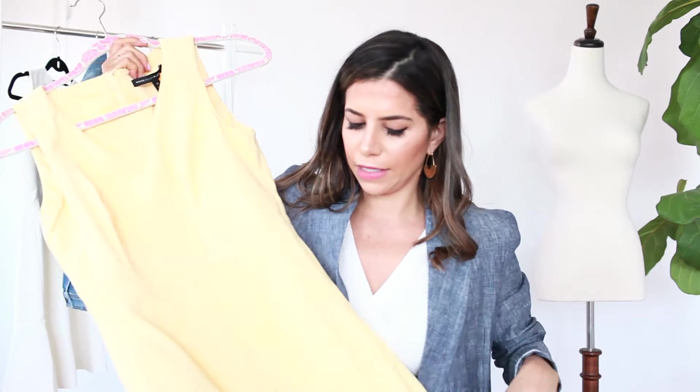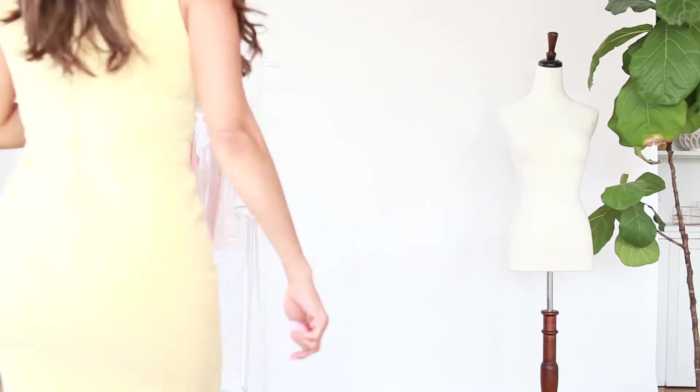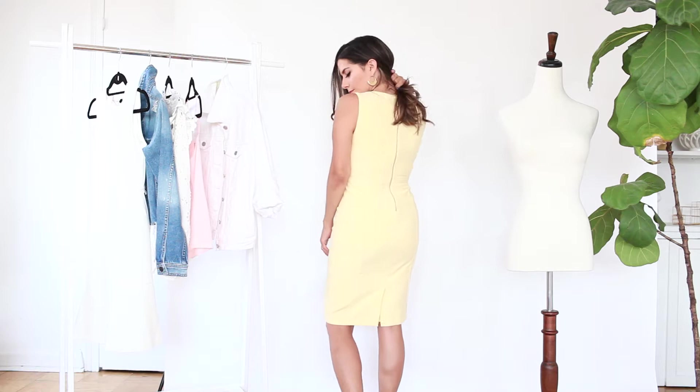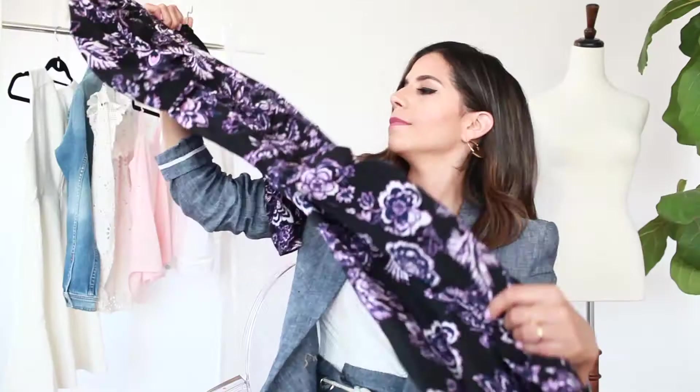The next piece is from White House Black Market. It's a pastel yellow dress — a very traditional one. This is a great piece to wear to a client meeting. You can wear it with flats and throw a little cardigan over it, or even tie the cardigan around your neck. It's super cute. For my corporate girls, this is our style of dress — we always wear these to work.